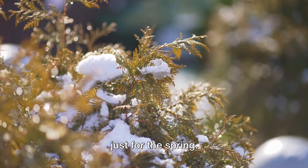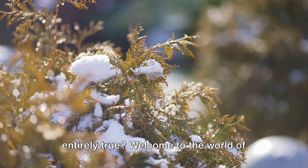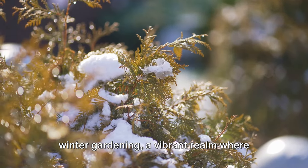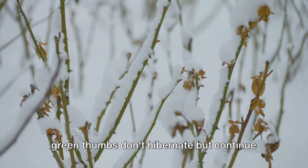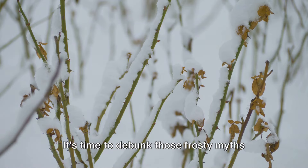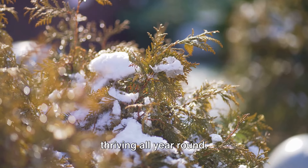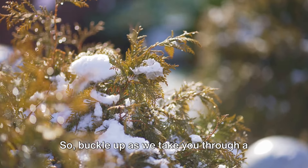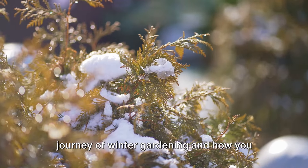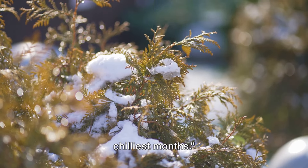Many people believe that gardening is just for the spring, but what if we told you that's not entirely true? Welcome to the world of winter gardening, a vibrant realm where green thumbs don't hibernate but continue to cultivate beauty even under a blanket of white. It's time to debunk those frosty myths and discover how you can keep your garden thriving all year round. So buckle up as we take you through a journey of winter gardening and how you can create a thriving garden even in the chilliest months.